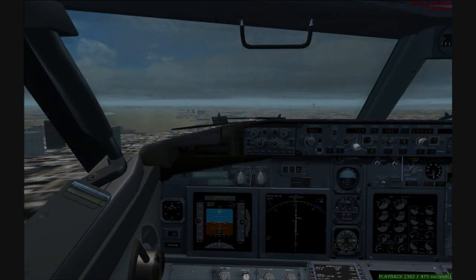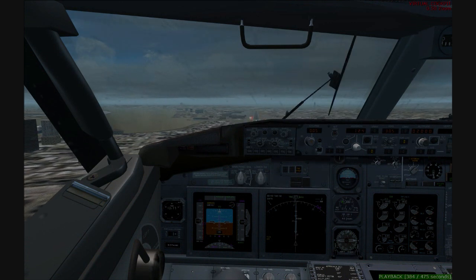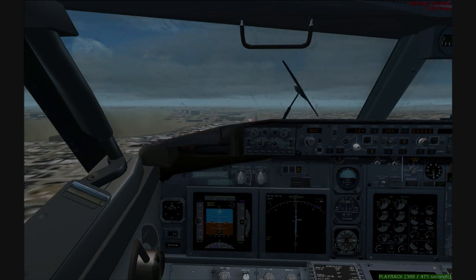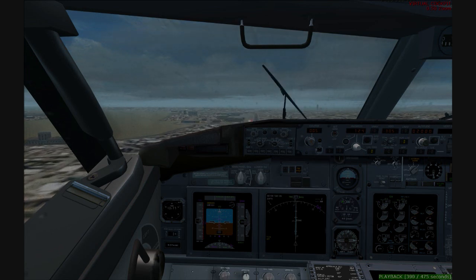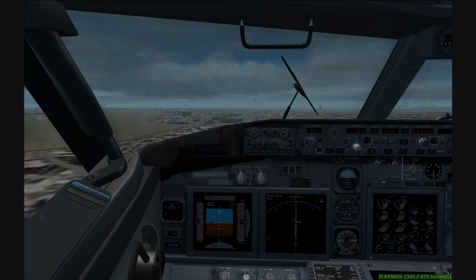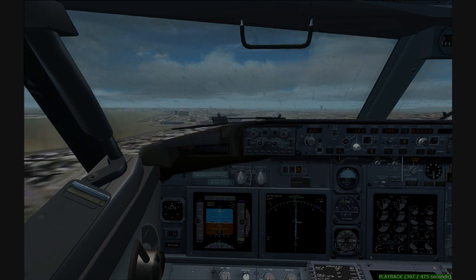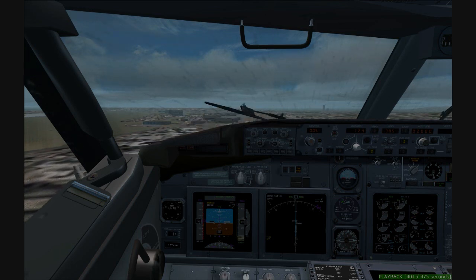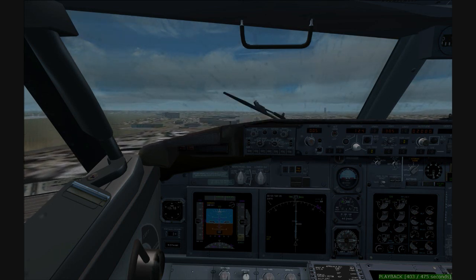Maintain 3,000, Care 354. Care 328, turn left heading 110, follow the Embraer, proceed inbound runway 4-left, descend at pilot's discretion. Descend at pilot's discretion, heading 110, follow the Embraer, Care 328. Care 328, caution wake turbulence, contact Boston 128.8. 28.8, thanks, Care 328. See ya.